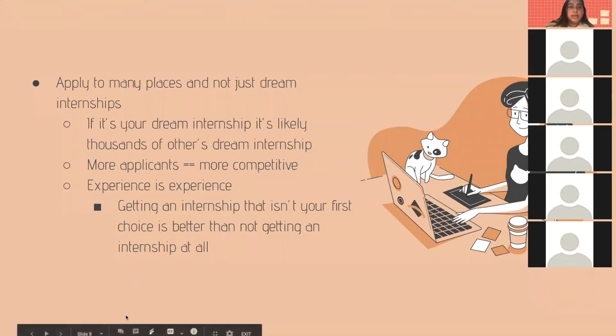Be sure to apply to many places and not just dream internships. If it's your dream internship, it's likely thousands of others' dream internship too — more applicants means more competition. Also, experience is experience. Getting an internship that isn't your first choice is better than not getting one at all. You still get that on-the-job experience, which is better than nothing.